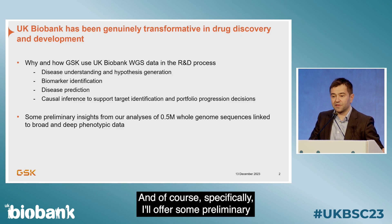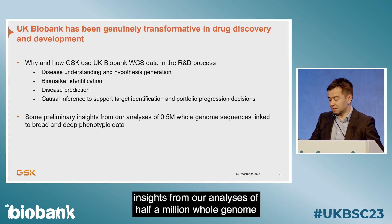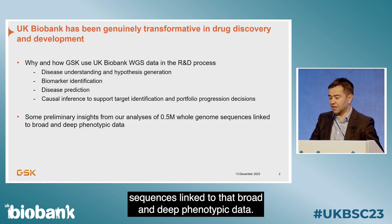I'll offer some preliminary insights from our analyses of half a million whole genome sequences linked to that broad and deep phenotypic data.